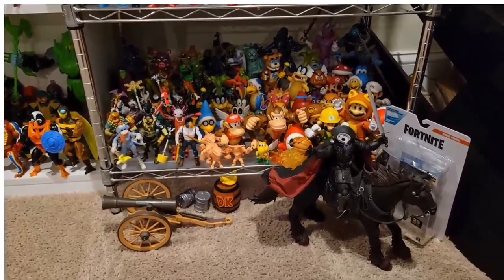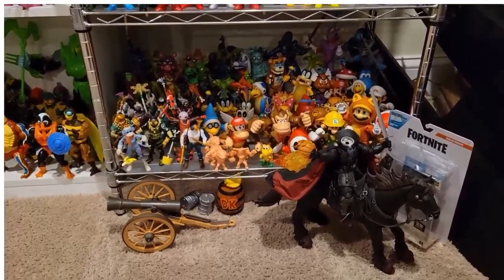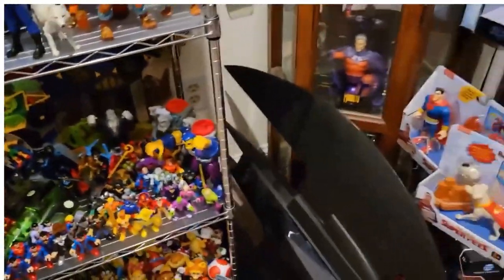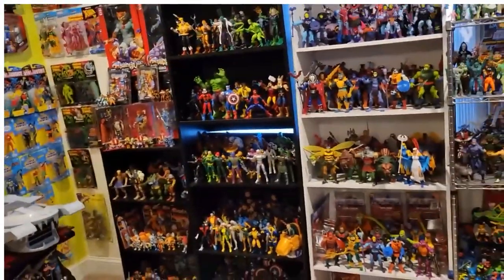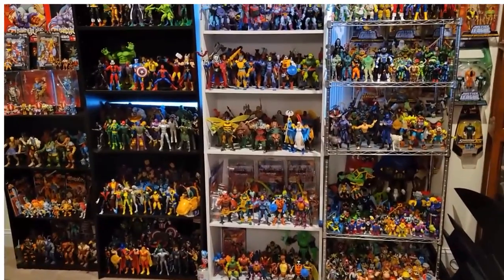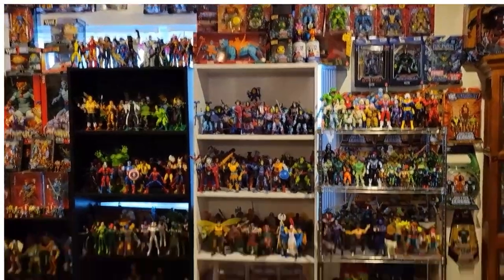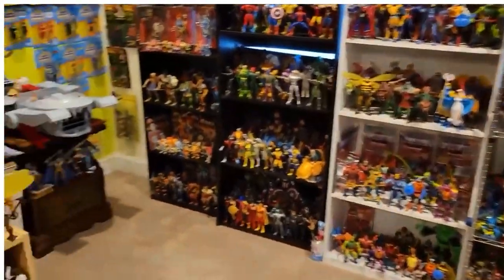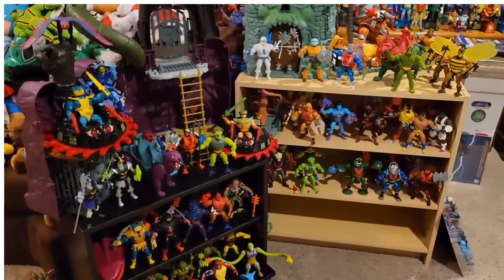In the next part coming up, we are going to look at my G.I. Joes. So that will do it for the toy room tour. Everything else is in different locations. This wall over here is Thundercats, Marvel, MOTU, and other stuff. That's it, and we'll be back with more.